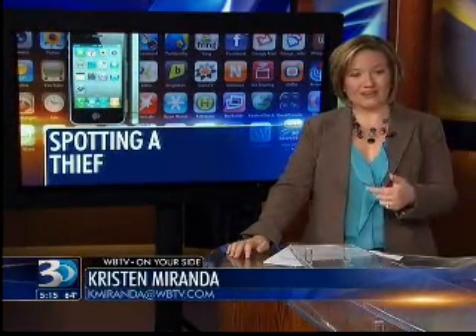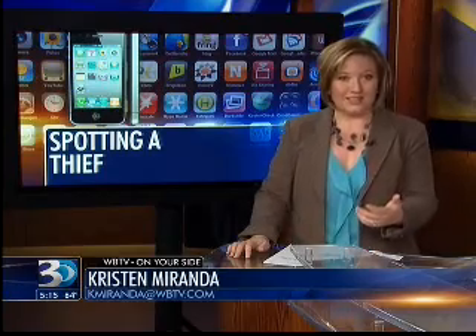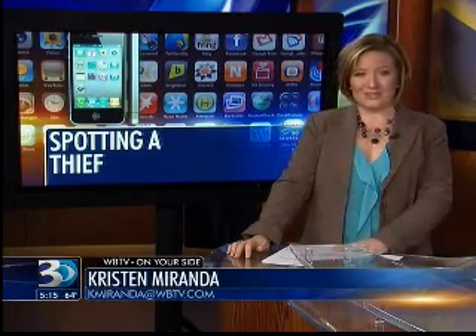Well, one of our photographers here at the station actually told me about one of these apps that he's using on his phone. It's an extra layer of security in case you become one of the millions of people who have ever lost a phone or had one stolen.